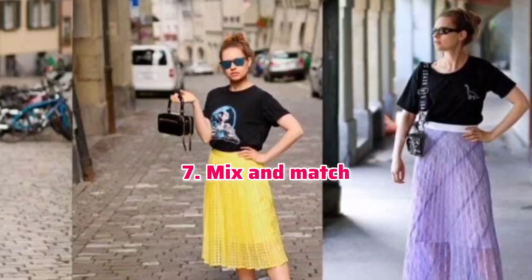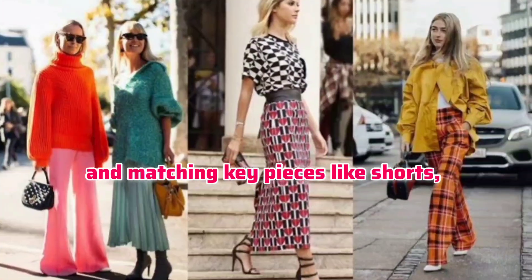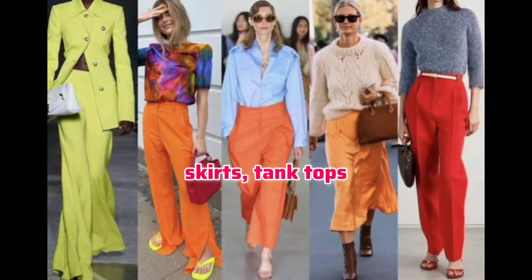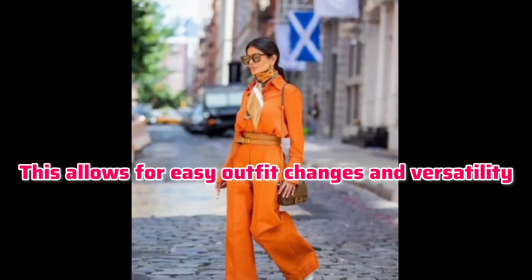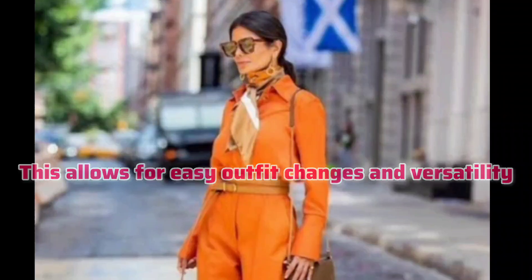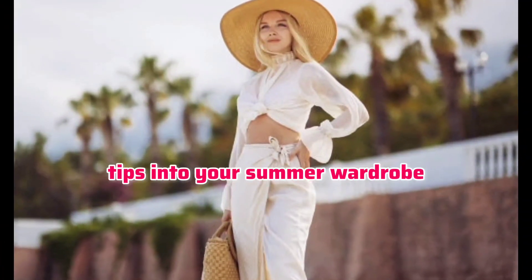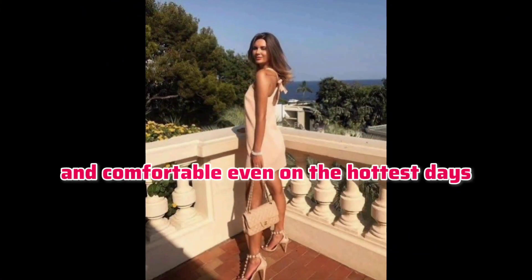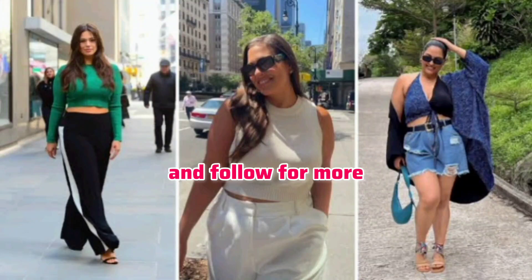Mix and match. Create versatile summer outfits by mixing and matching key pieces like shorts, skirts, tank tops, and lightweight blouses. This allows for easy outfit changes and versatility. By incorporating these style tips into your summer wardrobe, you can stay stylish and comfortable even on the hottest days. Share with your friends and follow for more!